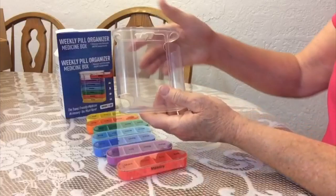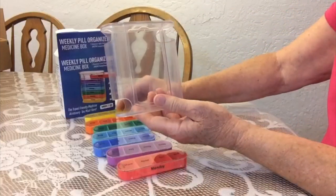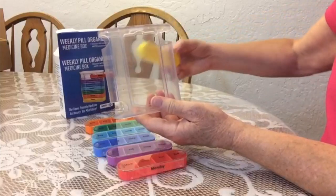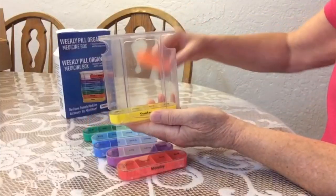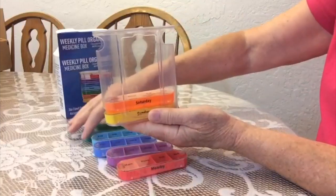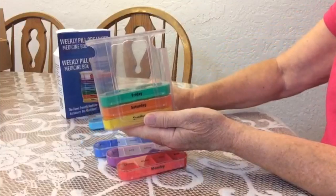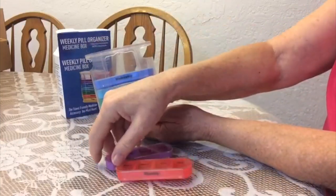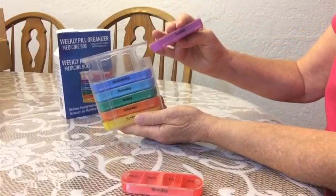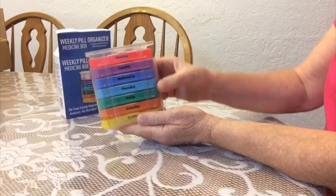And then you have your clear plastic holder here, and you would just put them back in and you're ready to go — Sunday, Saturday, Friday, Thursday, Wednesday, Tuesday, and Monday.